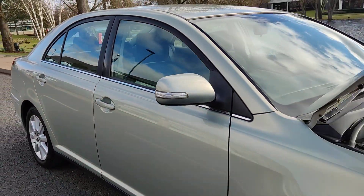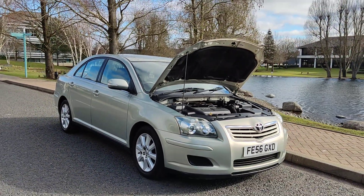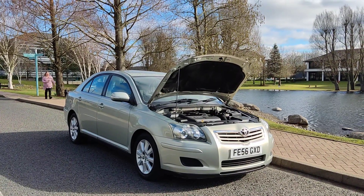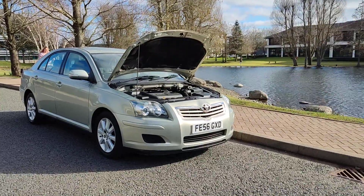If you need any further information about this beautiful looking Toyota Avensis 1.8 petrol VBTI 5-door hatchback with a year's MOT and no advisories, please do not hesitate to contact Fake or Deals Limited. Thank you.